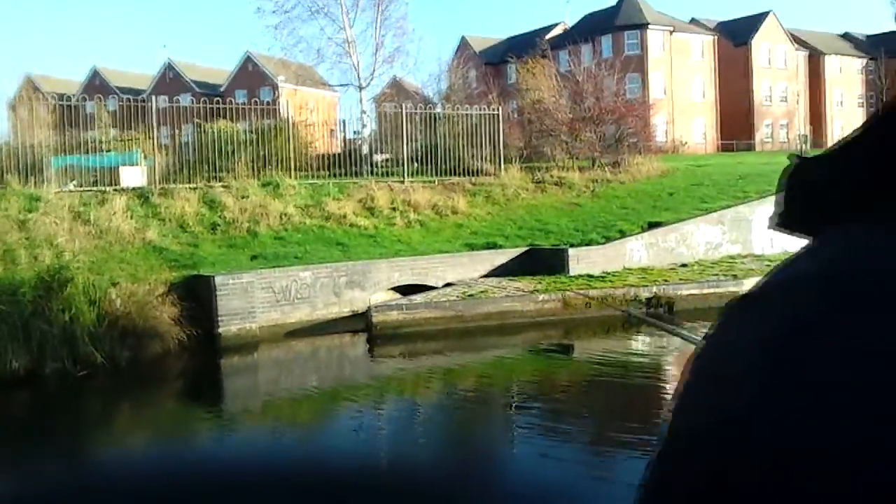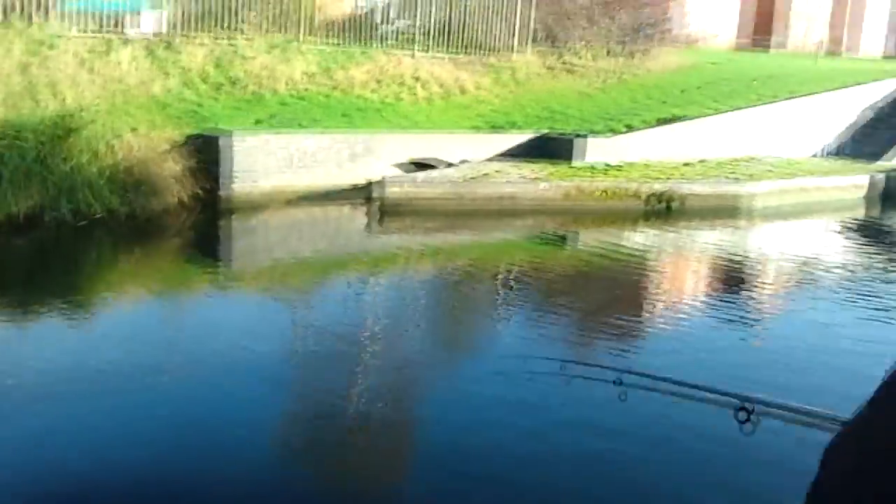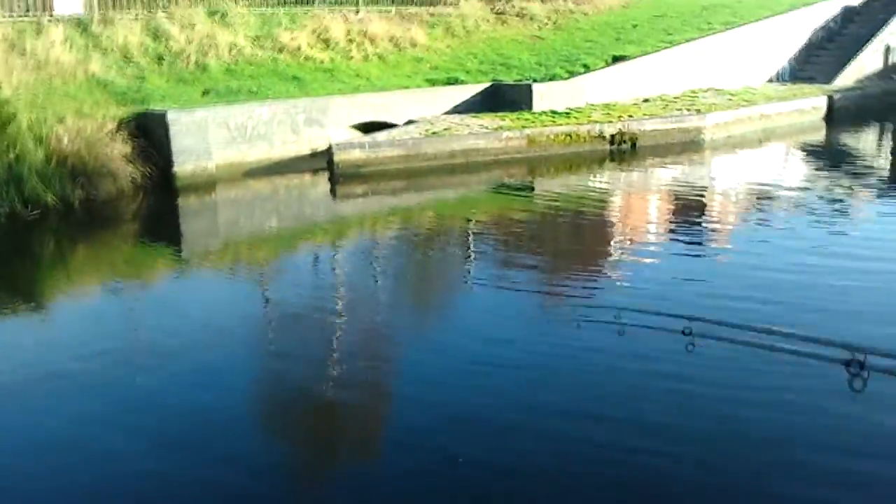This is Fisher pulling one in — well, not a pike, just pulling his lure in. Yeah, that nice up and down motion there, make it look realistic.